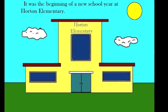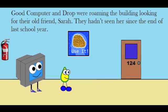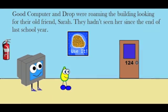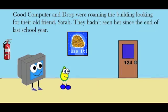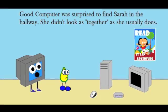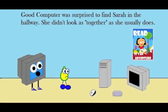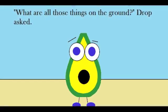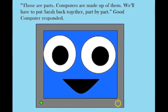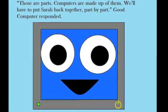It was the beginning of a new school year at Horton Elementary. Good Computer and Drop were roaming the building looking for their old friend Sarah. They hadn't seen her since the end of last school year. Good Computer was surprised to find Sarah in the hallway — she didn't look as together as she usually does. "What are all those things on the ground?" Drop asked. "Those are parts. Computers are made up of them. We'll have to put Sarah back together, part by part," Good Computer responded.